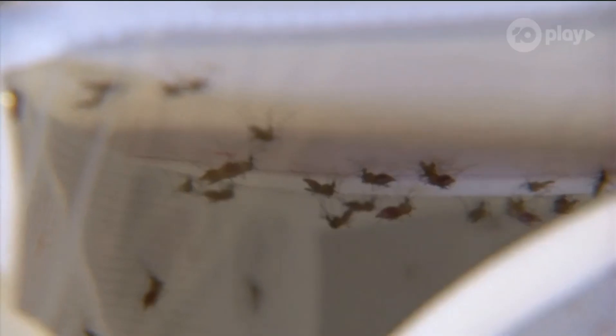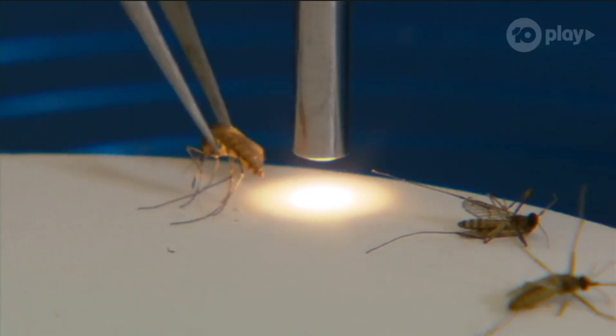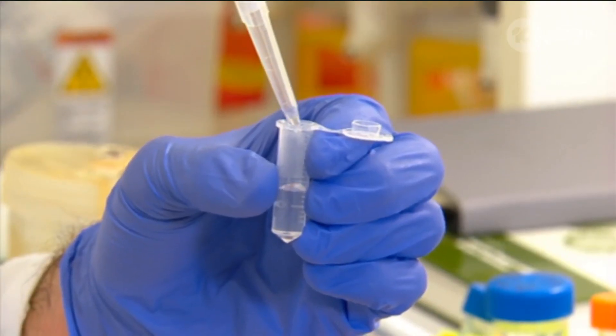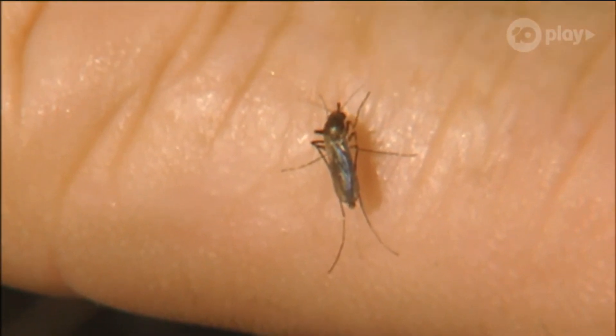The colony is needed for the important task of research. The mosquitoes are used in research by feeding them blood filled with Dengue, Zika, or Ross River virus, and then dissecting small parts of the mosquito to see what happens in those organs and in the whole mosquito. All of this research is moving towards the ultimate goal of stopping dangerous mosquito-based viruses in their tracks.